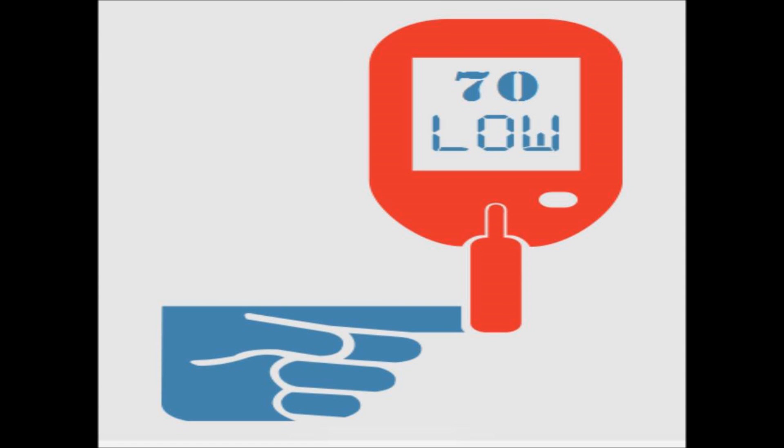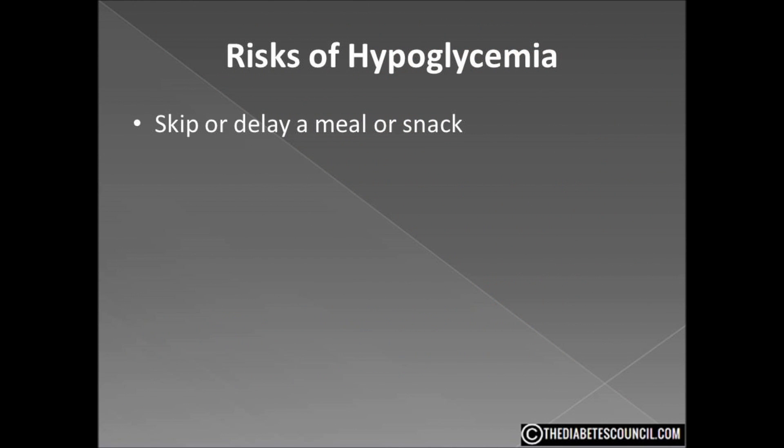It happens more often than we think. Today I want to look at the most common risks of hypoglycemia, the symptoms, and then what you need to do to treat the condition. You are at risk of having a low blood sugar reaction if you skip or delay a meal or snack. This is why it is so important for you to make sure you eat. It is so important that you eat three meals a day and eat your snacks in between meals to maintain a steady, even blood sugar level.